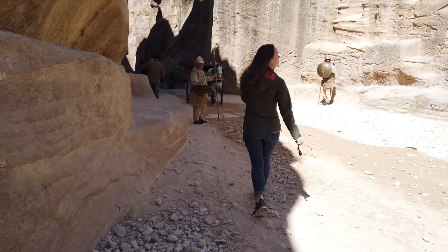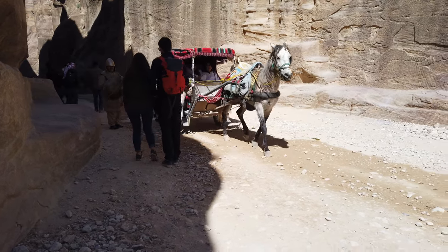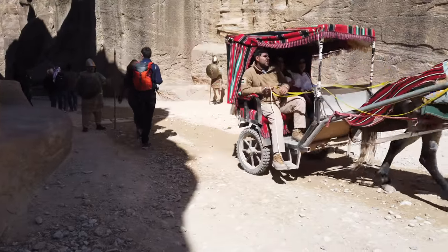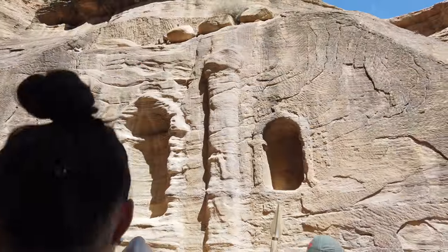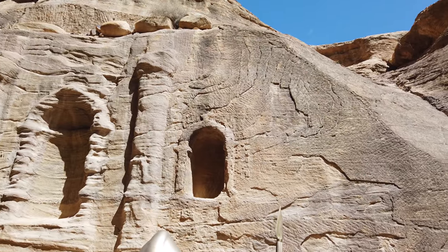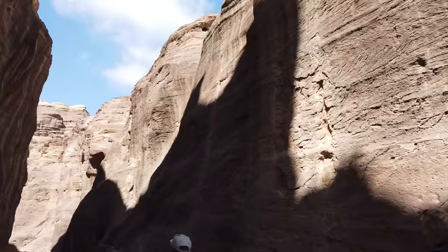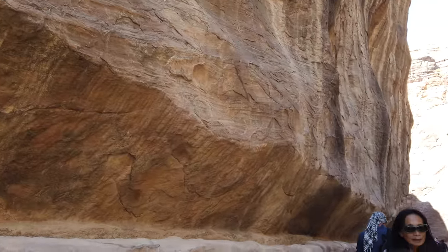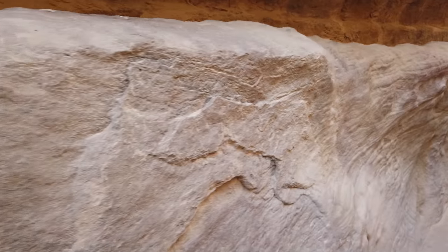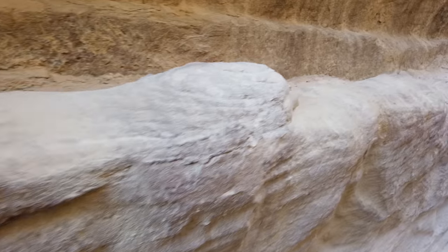We're now entering the beginning part of the Siq. You can also take a horse and carriage if you want; we decided to walk. And already we're seeing tool marks in the stone. This is a sandstone, but according to our geologist, it's quite a hard sandstone, almost like a quartzite, which means that working it would require relatively advanced tools.